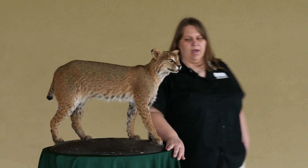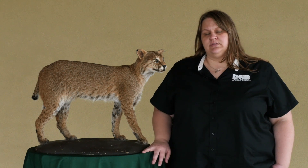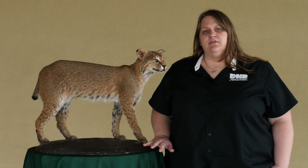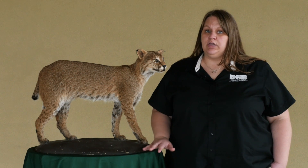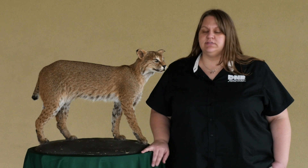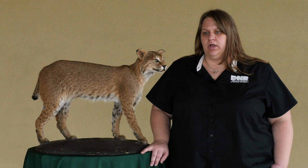We've done some research on our bobcats in Indiana. We did a diet study and found that bobcats mostly eat rabbits, squirrels, and small mammals like mice and voles. Part of that diet is the reason you may see them occasionally in urban areas — that is not unusual because we have a lot of rabbits, squirrels, and mice in our urban areas, and bobcats can be found there accordingly.